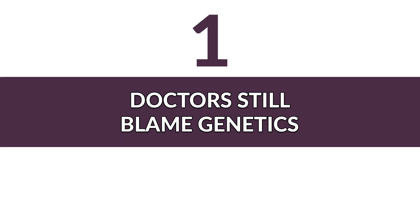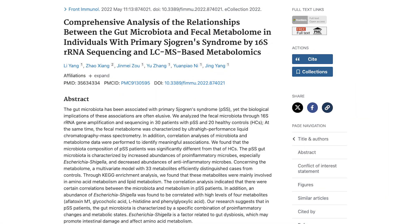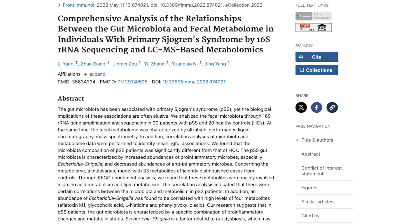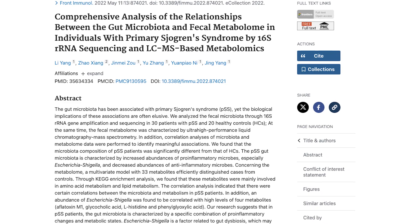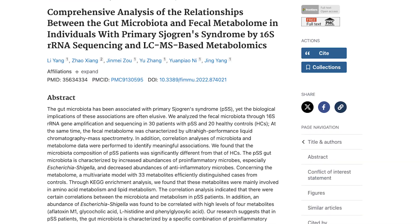Number one: doctors still blame genetics. This is what I call the knowledge gap. Studies have shown that gut microbiome dysfunction is a major trigger for the inflammation seen in conditions like Sjogren's syndrome. This 2022 study identifies distinct gut microbiome and metabolic changes in primary Sjogren's syndrome, highlighting an increase in pro-inflammatory bacteria and altered amino acid and lipid metabolism, which contribute to disease progression and intestinal damage.